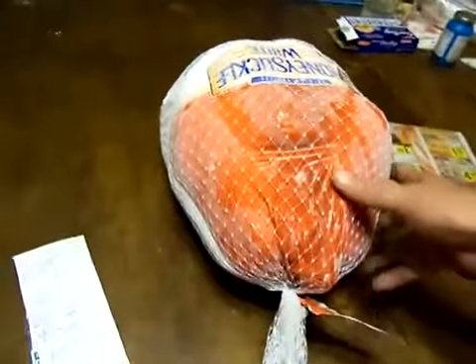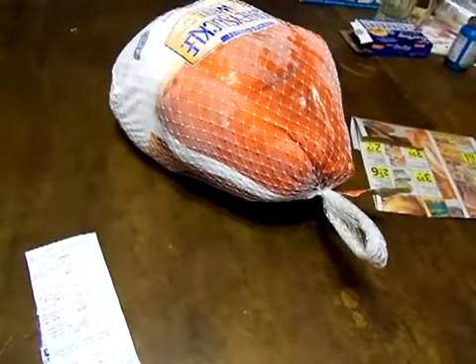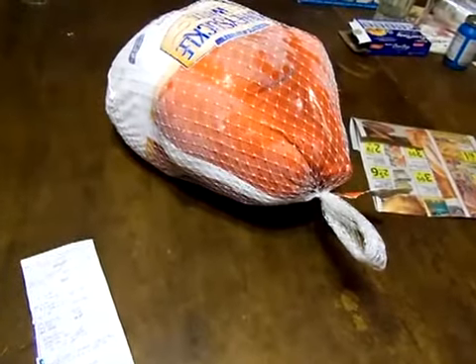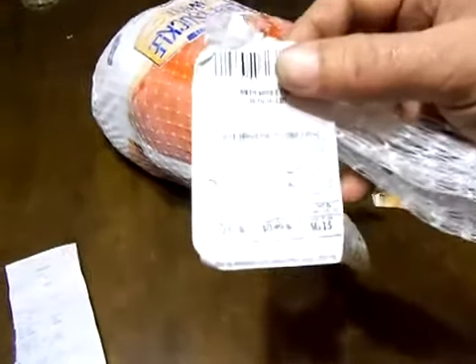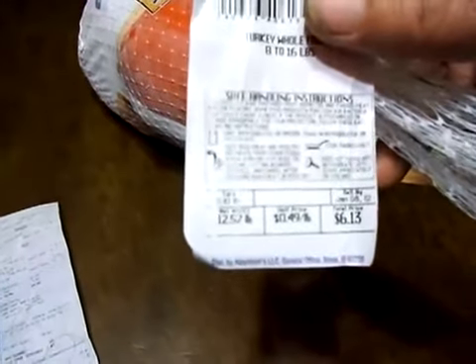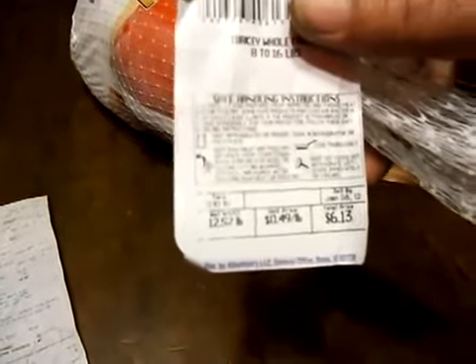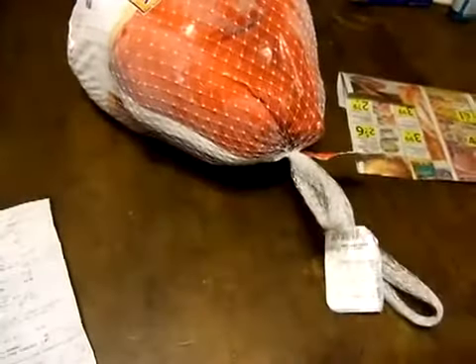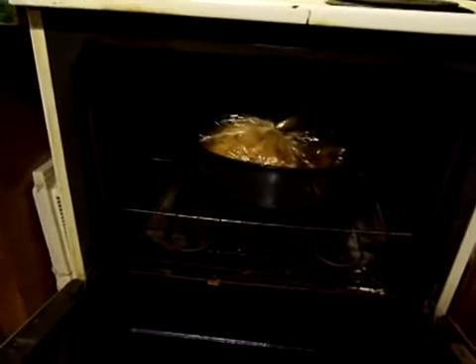I'll tell you later on what I'm fixing to do with these birds. I found the same deal at another store a couple days back and went ahead and bought that bird too — for 49 cents a pound, which again I thought was a very good deal. But that one is all ready in the oven, and I'm gonna have it for supper tonight.